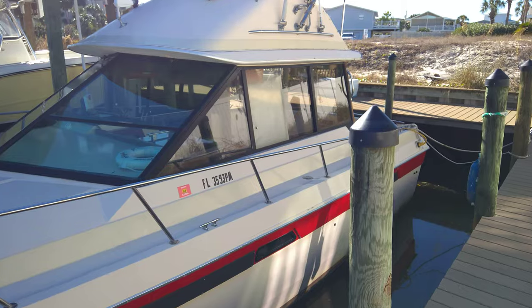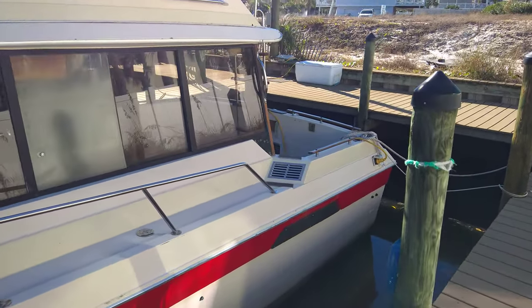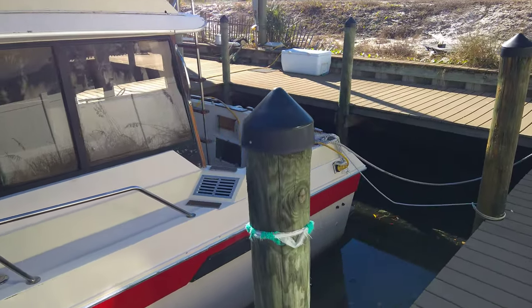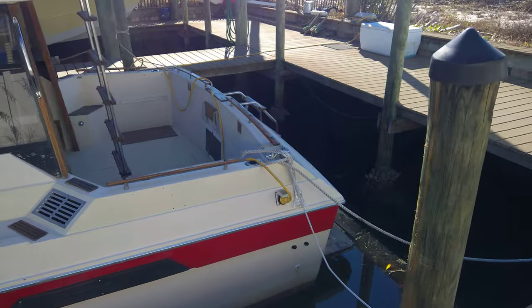Of particular note, this is one of the few diesel 335 Commanders. She's powered by a set of 225 horsepower Volvo Penta diesels, which gives you a pretty fuel-efficient ride.